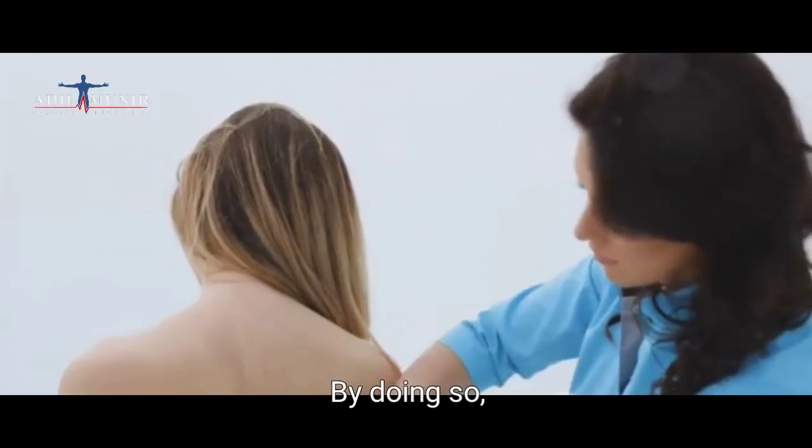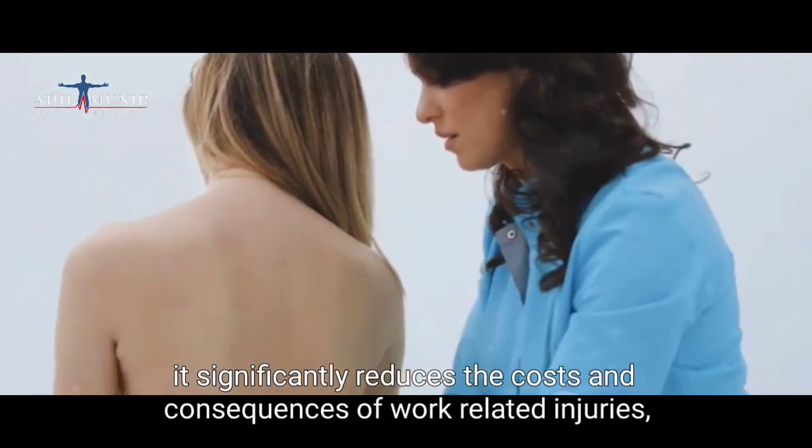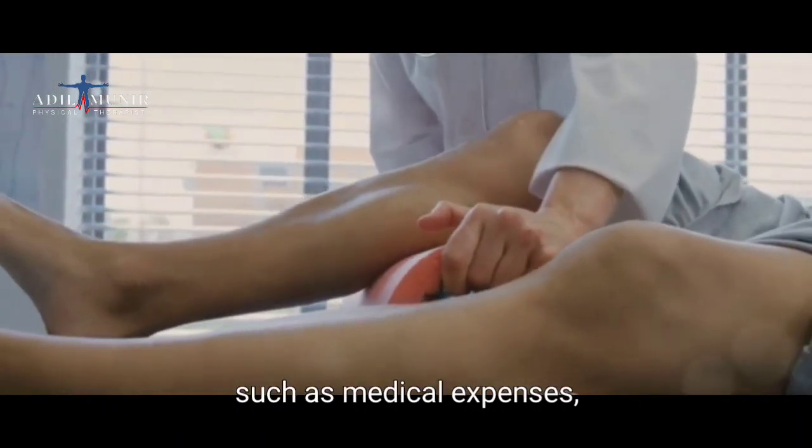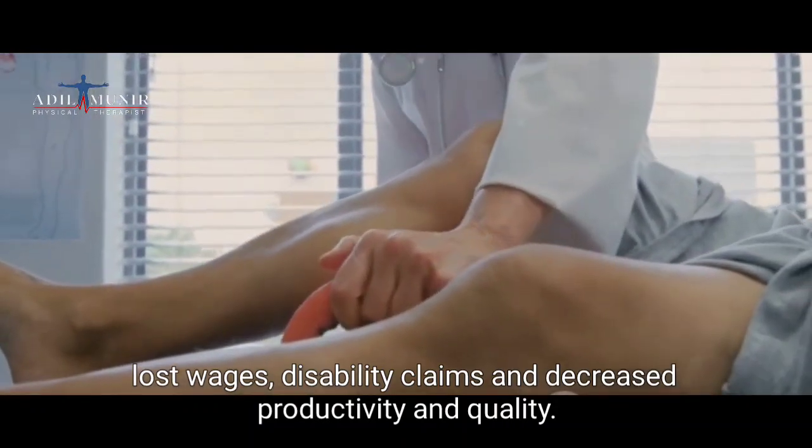By doing so, it significantly reduces the costs and consequences of work-related injuries, such as medical expenses, lost wages, disability claims, and decreased productivity and quality.